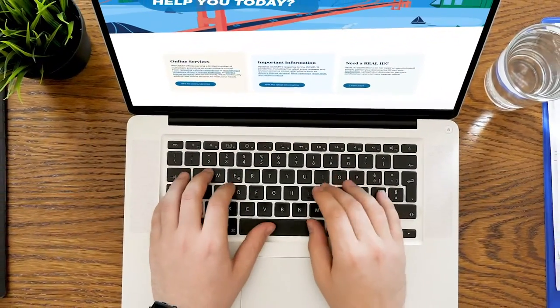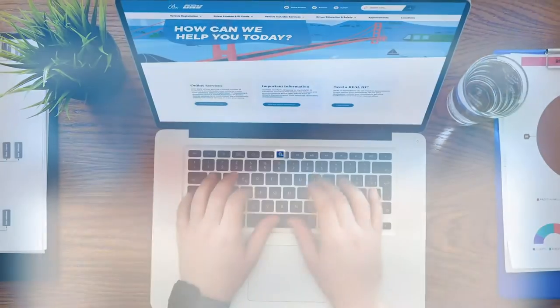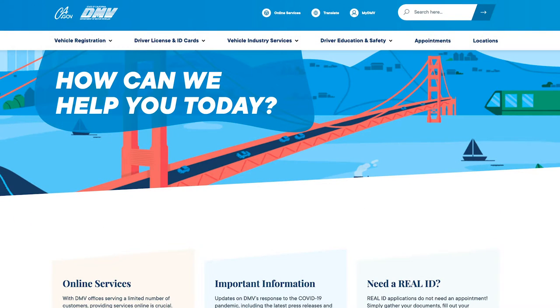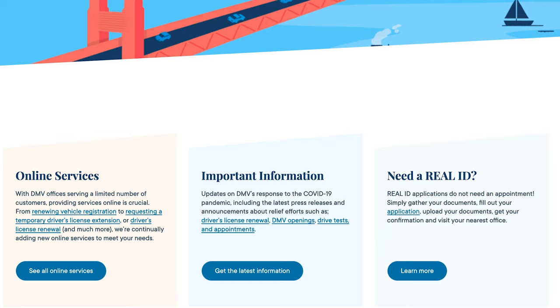Let's start with a quick look at our website, where you can complete DMV business on your time. When you visit dmv.ca.gov, you'll notice that our homepage uses simple language and offers an easy-to-use format. You'll also see that our most common transactions are prominently displayed, like online services and information about Real ID.